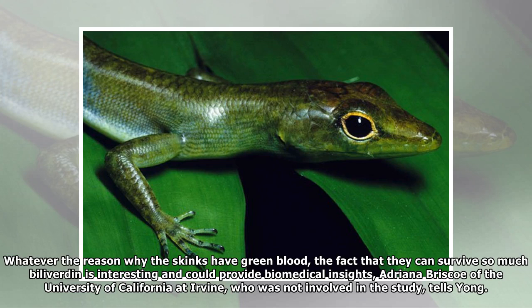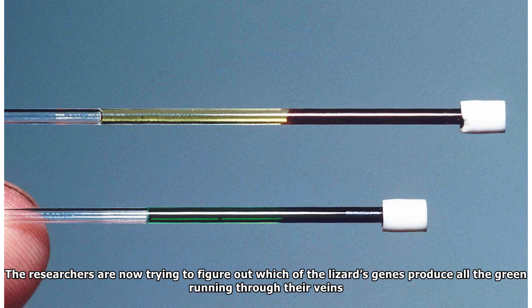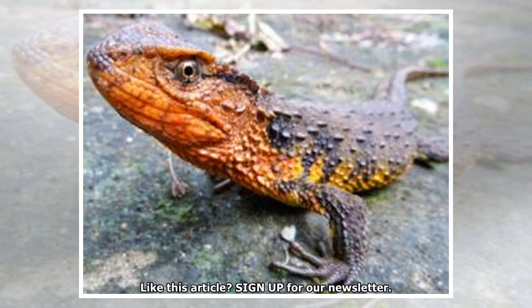Whatever the reason why the skinks have green blood, the fact that they can survive so much biliverdin is interesting and could provide biomedical insights. Adriana Briscoe of the University of California at Irvine, who was not involved in the study, points out that studying these creatures could lead to new treatments for diseases like jaundice and malaria. The researchers are now trying to figure out which of the lizard's genes produce all the green running through their veins.